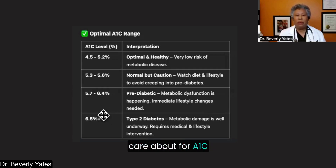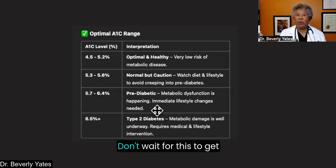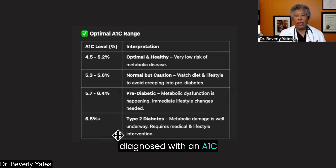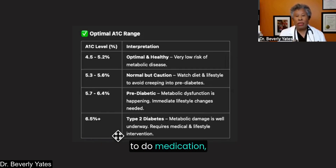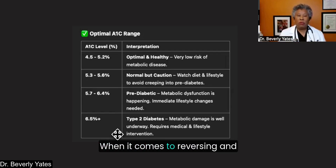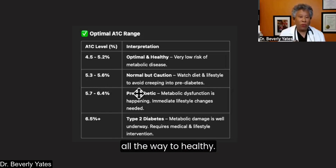The next A1C range to be aware of is 5.7 to 6.4 — that's considered prediabetes. This is where metabolic dysfunction gets started, and immediate lifestyle changes totally make sense here: jump on it, don't wait for it to get worse. Type 2 diabetes is defined and diagnosed with an A1C of 6.5 or higher. At this point, the metabolic damage is well underway, lifestyle interventions are absolutely needed, and it may be required to consider medication.